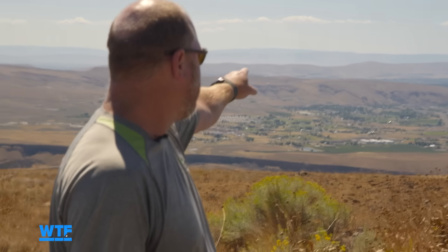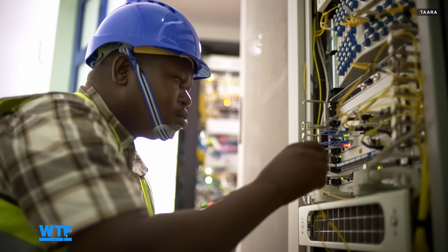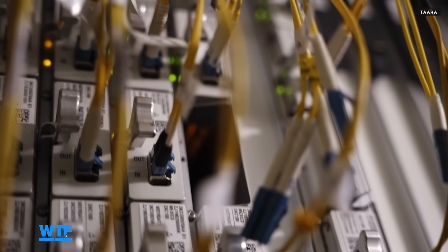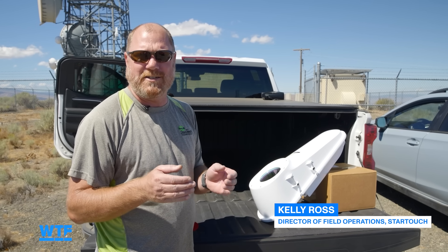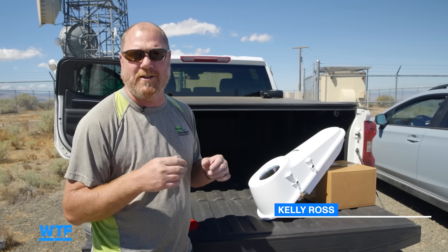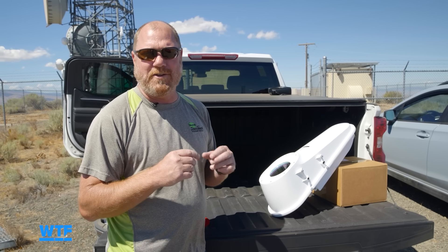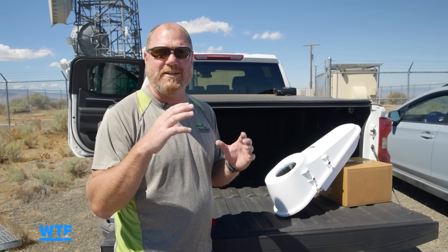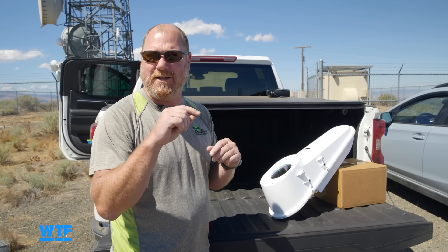The distance from this terminal to the one on the other side is about 10 miles, and Kelly pointed it out to us. He explained how you aim a chopstick-sized laser at a receiver the size of a grain of rice over 10 miles: you generally get it pointed in the right direction, then field techs log in on a computer with a web GUI to fine-tune it to the target. It's almost like a scope — you just point and click with the mouse.